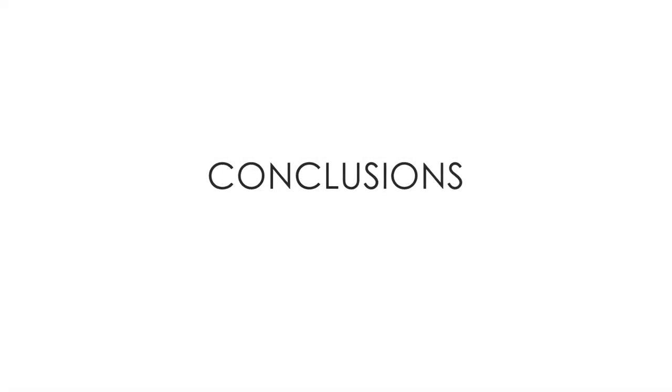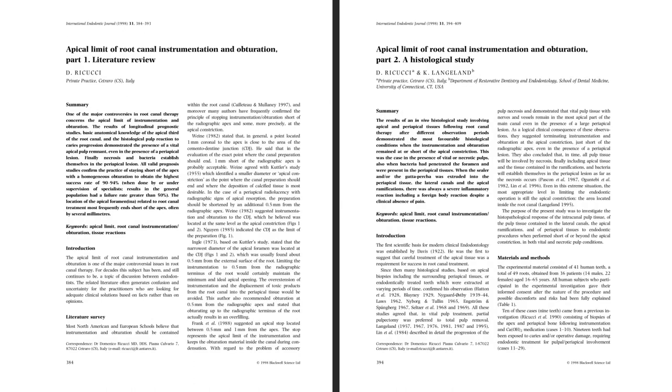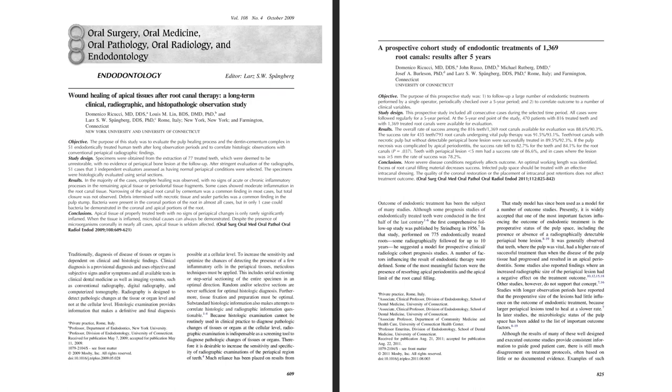The morphology of the apical canal resulting from the procedures adopted in this tooth should open the clinician's eyes when using electronic apex locators and establishing the working limit. More information on the topic of apical limit can be found in the following publications.